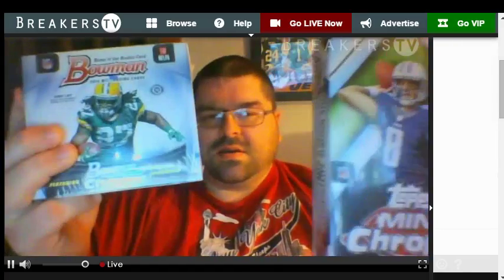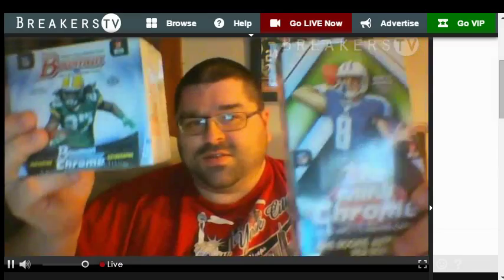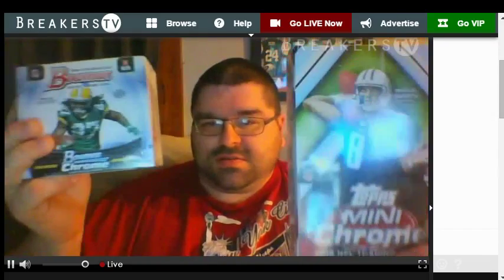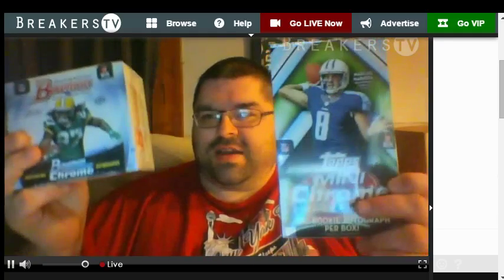Let's decide what to open next — somebody type it in. Do you want to do the mini or the Bowman? First person types it in we'll do it. Those are both awesome. Let's do the mini first. Awesome. Got all my cutters. I'm excited. Topps Chrome Mini — one autograph.